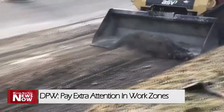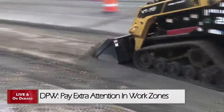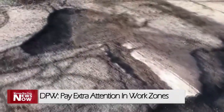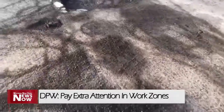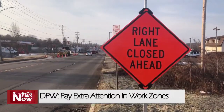Furthermore, a new five-foot bike lane with a two-foot buffer area on both sides of the street will be in place. Senior Civil Engineer Mark Schlemmer tells us whether it is a private contractor or local DPW crew, drivers need to slow down and pay attention when in work zones.